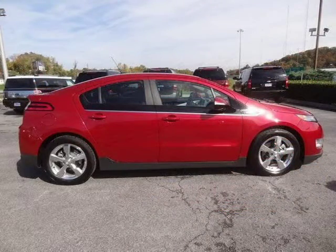For more information on this great four-door hatchback please click the link below. Thank you.